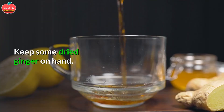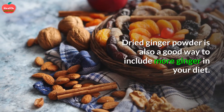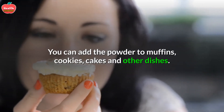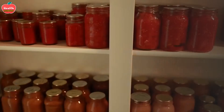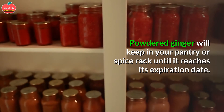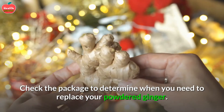2. Keep some dried ginger on hand. Dried ginger powder is also a good way to include more ginger in your diet. You can add the powder to muffins, cookies, cakes, and other dishes. If possible, choose a powdered ginger that is organic. Powdered ginger will keep in your pantry or spice rack until it reaches its expiration date — check the package to determine when you need to replace it.